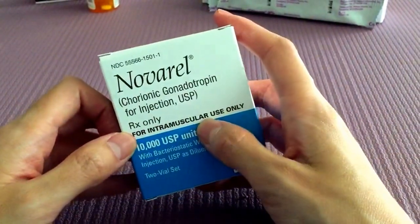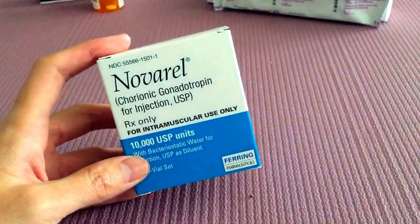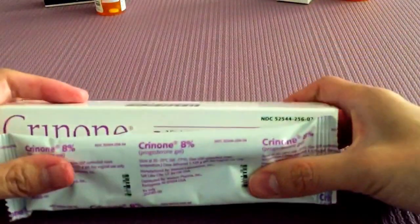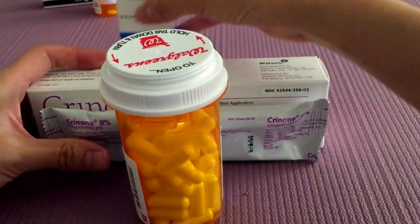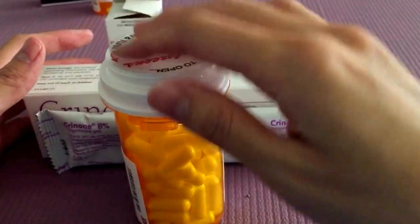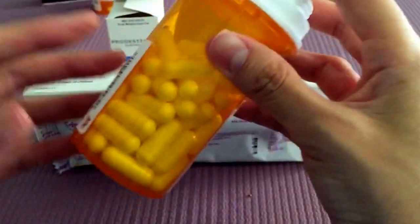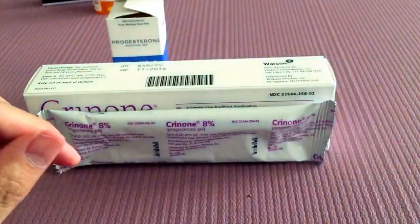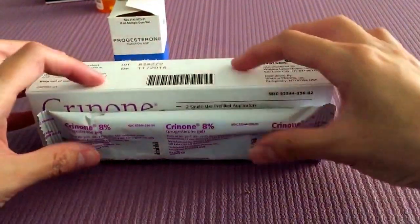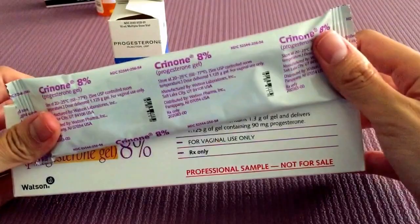I know the box says intramuscular but my RE said it was okay to do it subcutaneously. Since you are doing a cycle, your body isn't producing progesterone naturally, so there are typically three different ways that you can get your progesterone. One of them being a capsule, and this is a suppository. Another way is in a gel format.